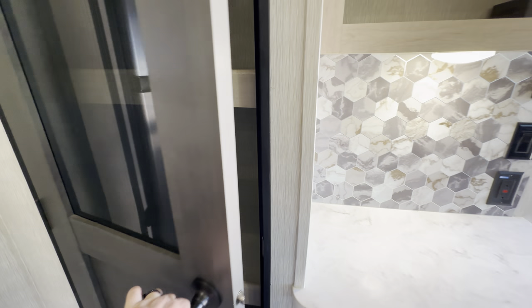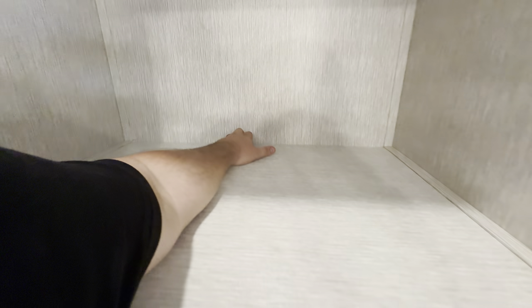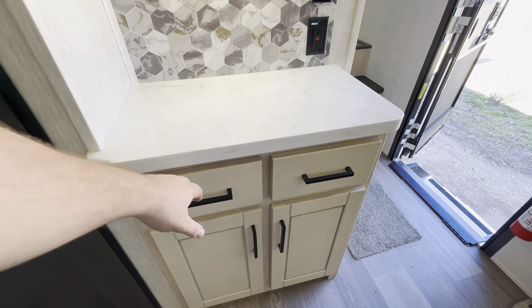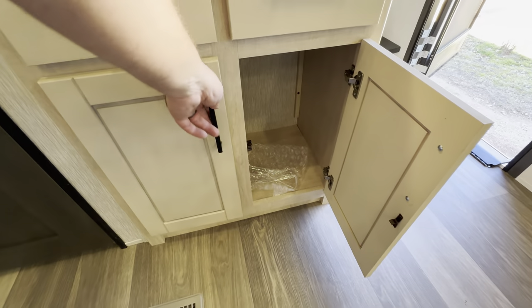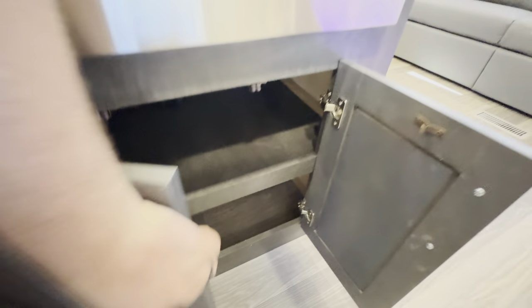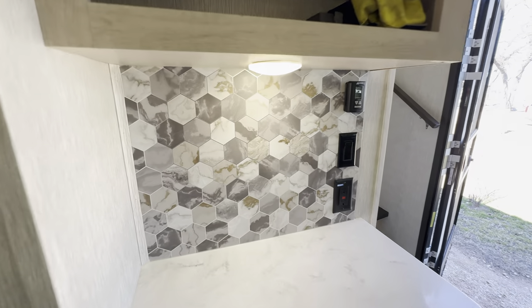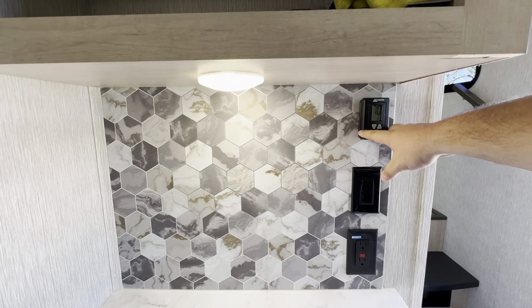Behind one door you've got a really large pantry — deep enough that with average arms I can reach to about armpit depth. You get two of those, plus floor space. The solid surface countertops are nice, with two small drawers up front and open shelving below, plus plumbing access underneath. There's also a cool hexagonal tile pattern, outlets, and thermostat controls for the heat and AC.